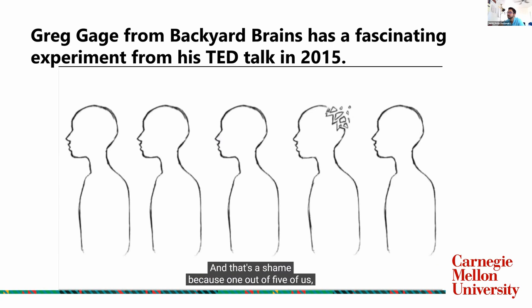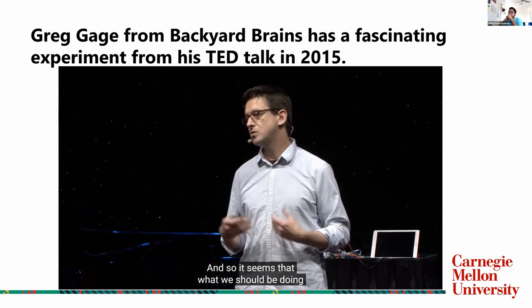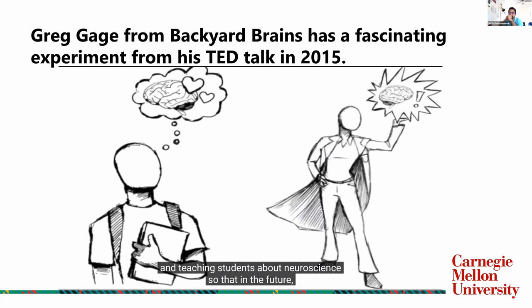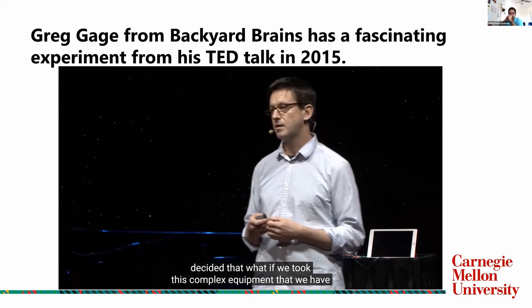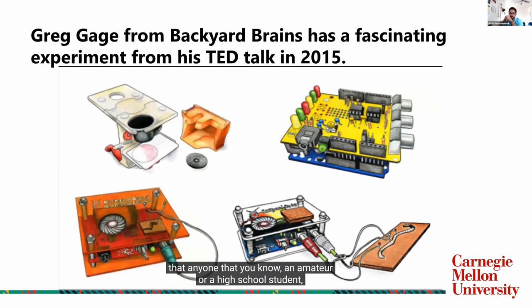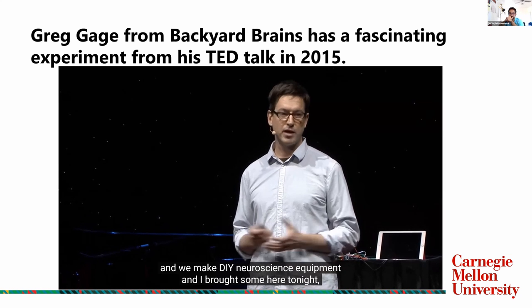And that's a shame, because one out of five of us — 20% of the entire world — will have a neurological disorder, and there are zero cures for these diseases. It seems we should be reaching back earlier in the education process and teaching students about neuroscience, so that in the future they may think about possibly becoming brain scientists. When I was a graduate student, my lab mate Tim Marzullo and I decided to take this complex equipment for studying the brain and make it simple enough and affordable enough that anyone — an amateur or a high school student — could learn and participate in the discovery of neuroscience. We started a company called Backyard Brains, and we make DIY neuroscience equipment.